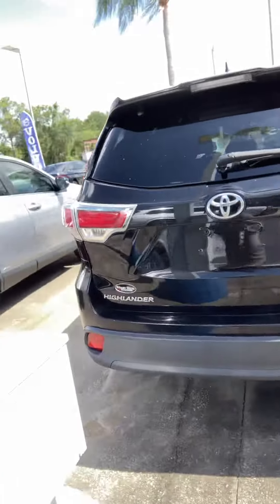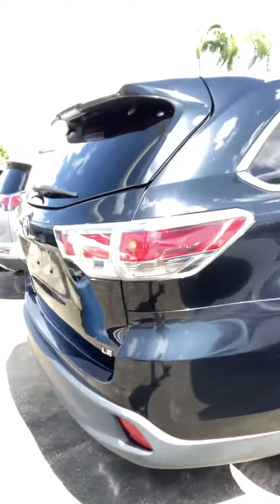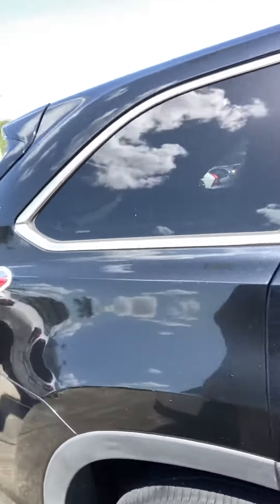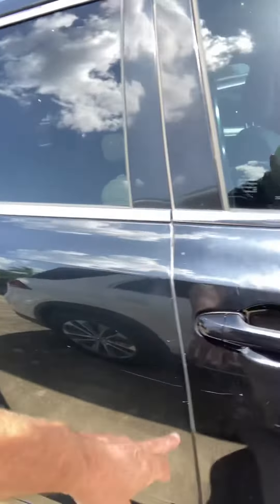The body looks to be pretty straight on this one. I don't really see any dents or dings. It does have a scratch right there — looks like that could be buffed out — and a couple little scratches on the door right there.